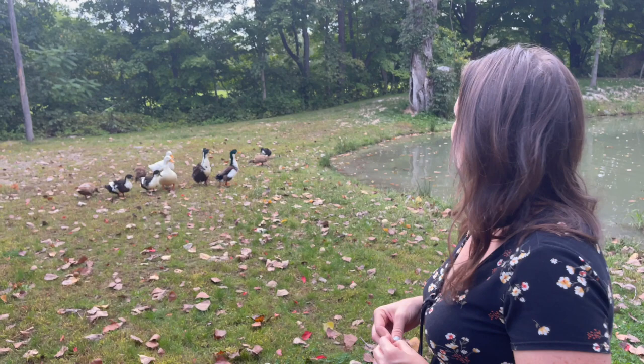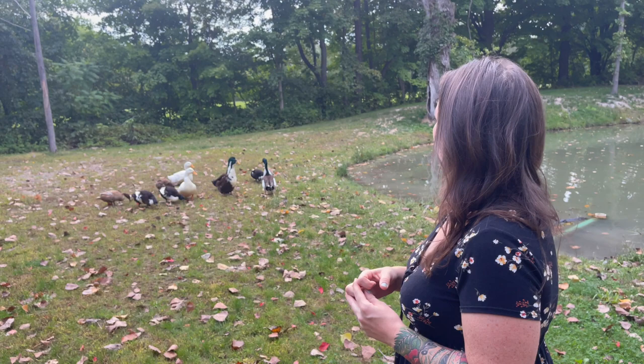Our ducks are doing great. We probably have too many males — we have four males and seven females. The girls are getting quite a bit of attention and I don't think they like having that many, so we might go ahead and thin the flock a little bit before the winter starts. But overall they're doing great.